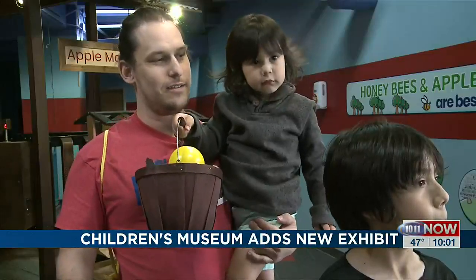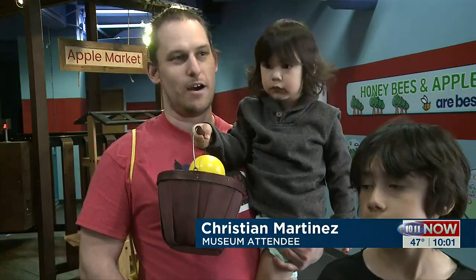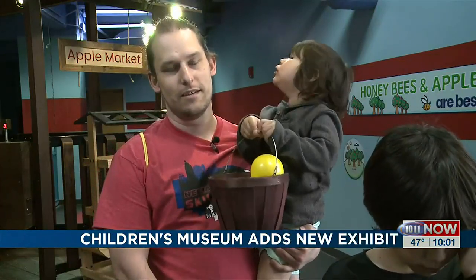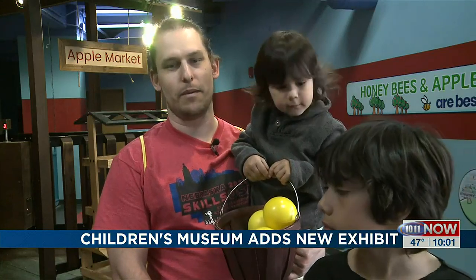Lately our thing has been here and in the trains, and it's been awesome. Being here with all the hands-on activities is absolutely superb for them to be able to learn by themselves.